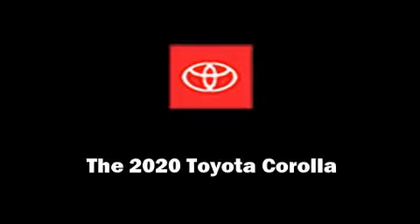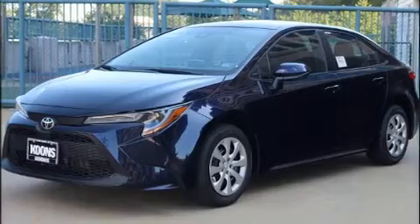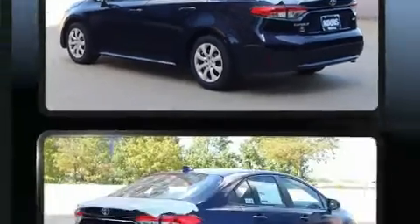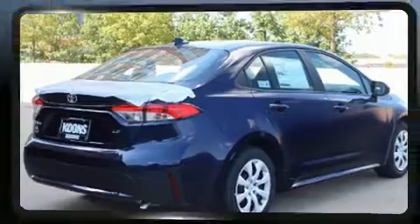Outstanding design defines the 2020 Toyota Corolla. This four-door, five-passenger sedan leads among competitors in its segment. It features an automatic transmission, front-wheel drive, and a 1.8-liter four-cylinder engine.